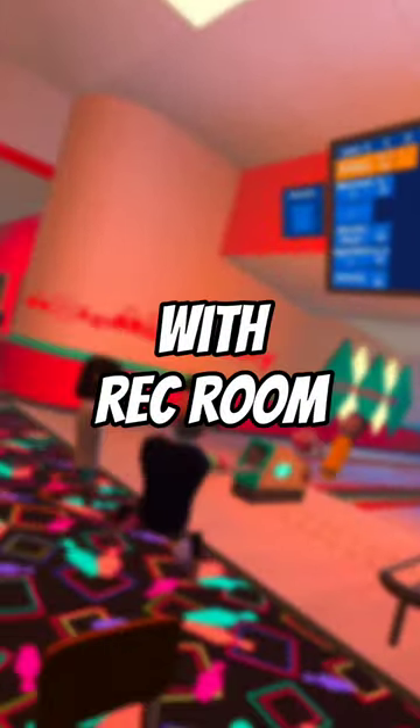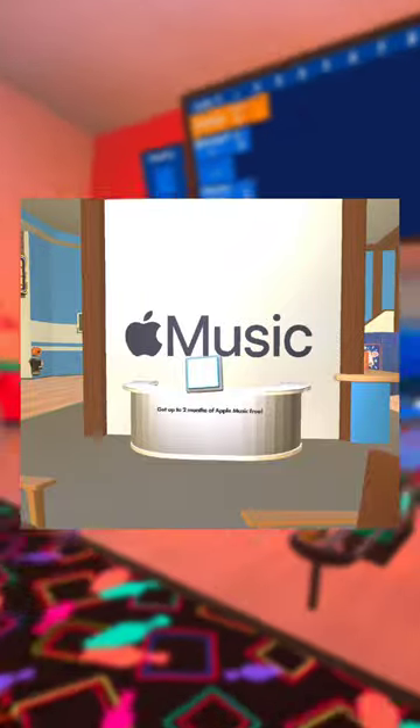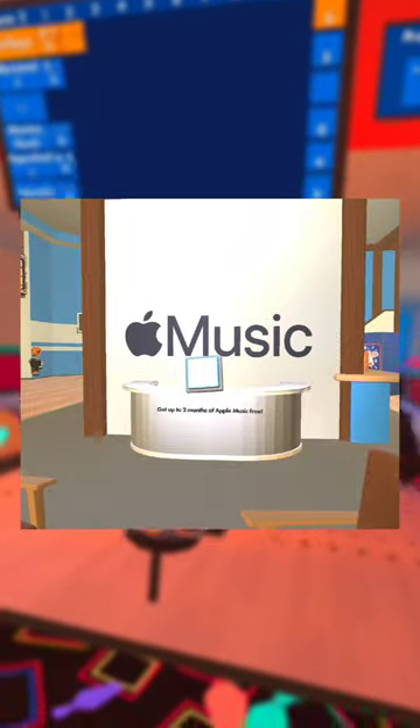Did you know that Apple Music had a collab with Rec Room in the Rec Center? Well, it's true. Back in June, there was this button in the Rec Center with the Apple Music logo, and if you pressed it, you could get up to two months of Apple Music for free.